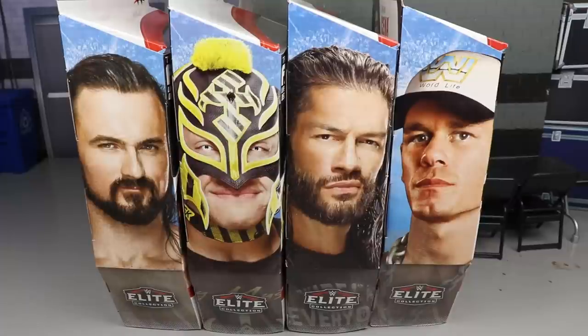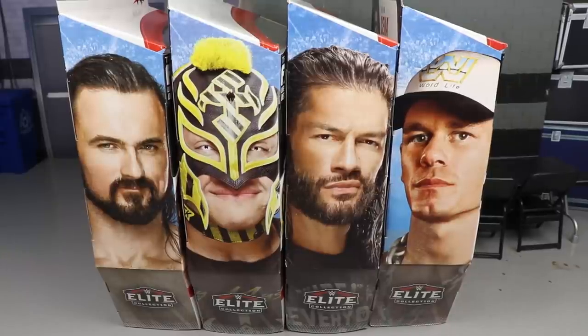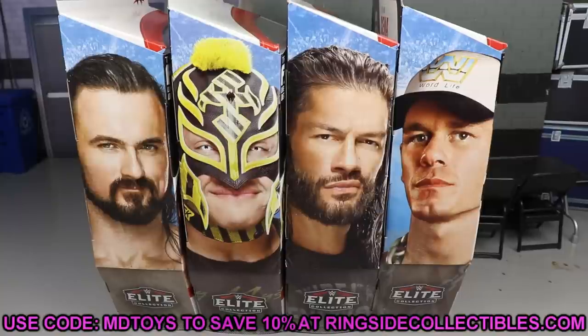The set includes WWE Elite Drew McIntyre, Rey Mysterio, Roman Reigns, and John Cena. These are probably going to fill up your Walmart and Targets within the next couple months — maybe six to eight weeks. I hope they're widely available because I think this is a pretty solid set. If you'd like to grab these, you can get them over at Ringside Collectibles wrestlingfigures.com — use promo code MD Toys to save yourself 10%.